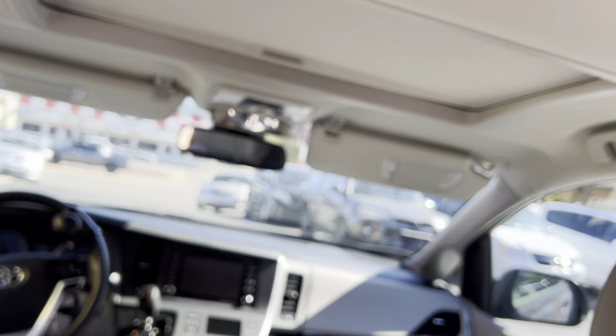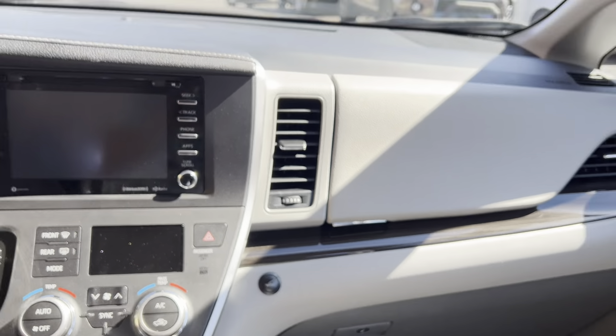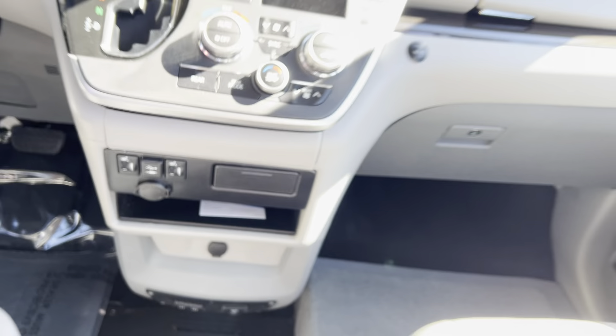The headliner is in great shape. We've got the moonroof — I'm going to show you that working here in just a minute. You can operate the conversion from inside the van, shut everything down, and also operate all the power doors from in here as well. It's got heated seats and a lot more great features.